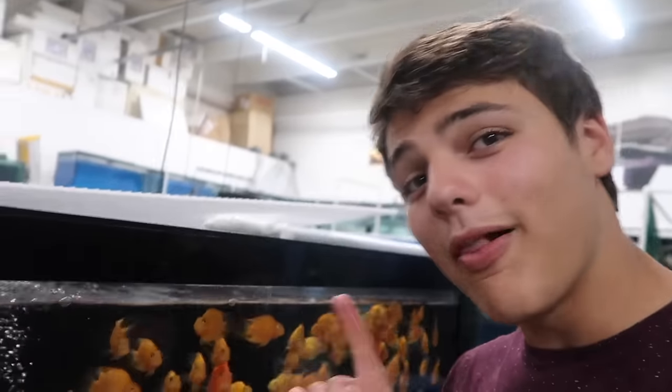Absolutely adorable little piglets. Look at this — blood parrots. Go free, buddies.